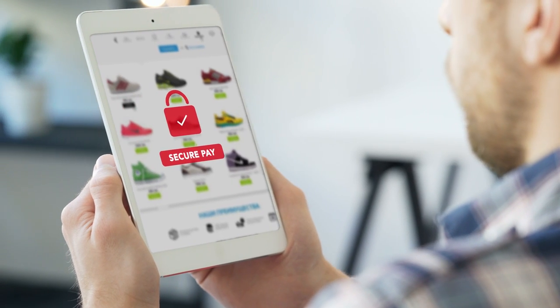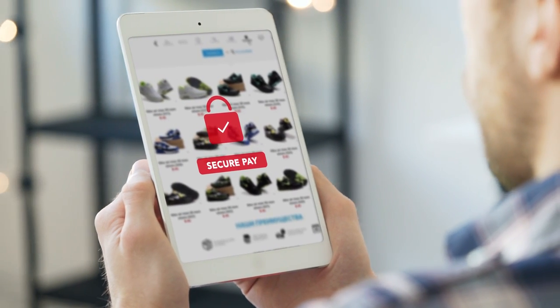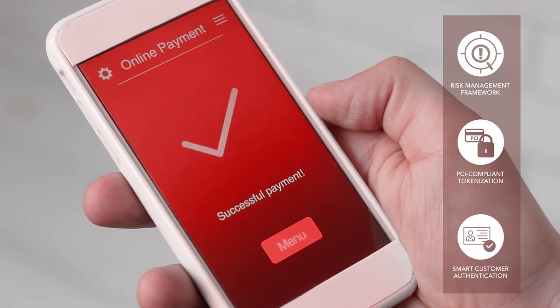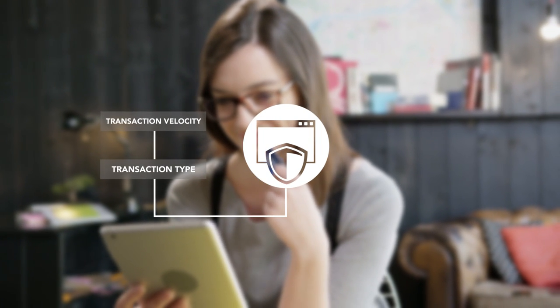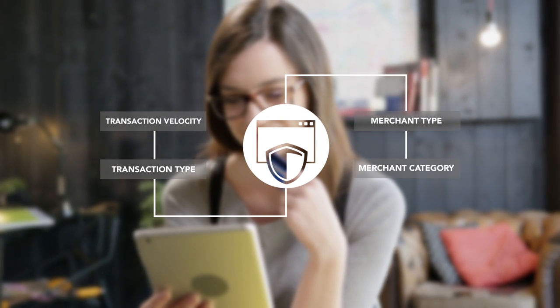As you expand into new segments and markets, we ensure security is never compromised. Our sophisticated risk management framework, PCI-compliant tokenization, and smart customer authentication enables merchants to effectively mitigate risk and earn buyer trust. Advanced risk filters based on transaction type and velocity, merchant type and category, deliver fraud-proof transactions and accelerate sales.